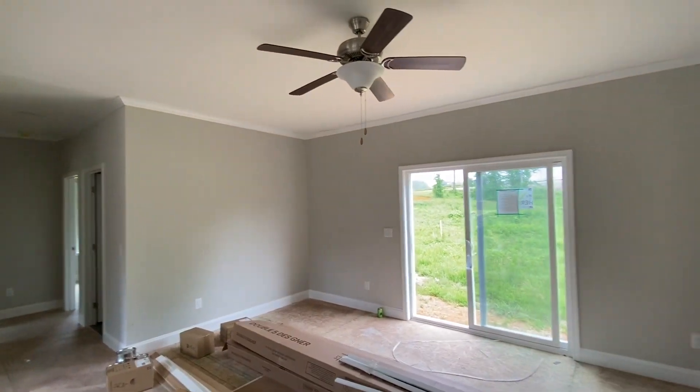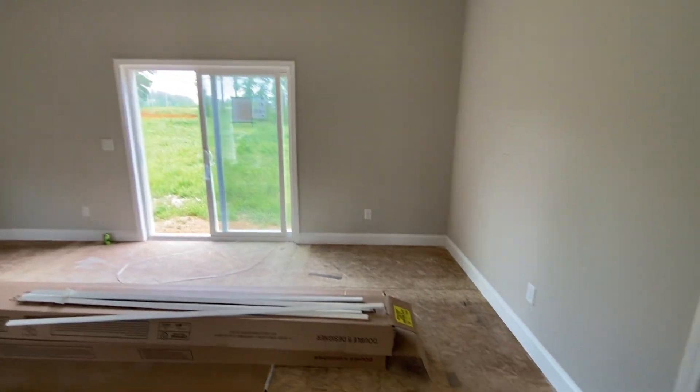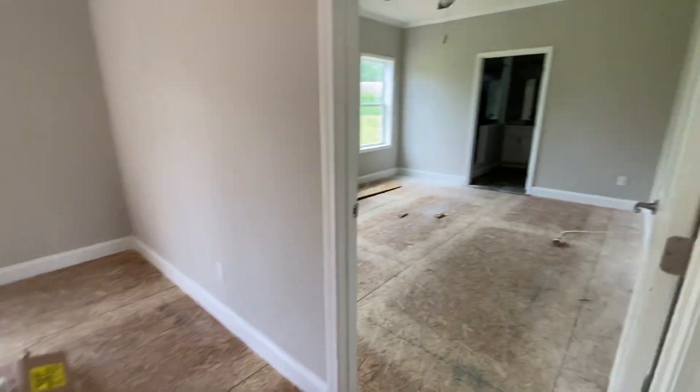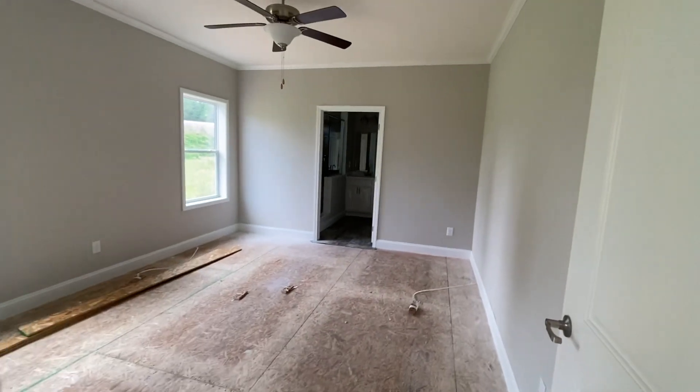This is your living room. This has the optional sliding glass door out the back. And then off the living room is your master bedroom.